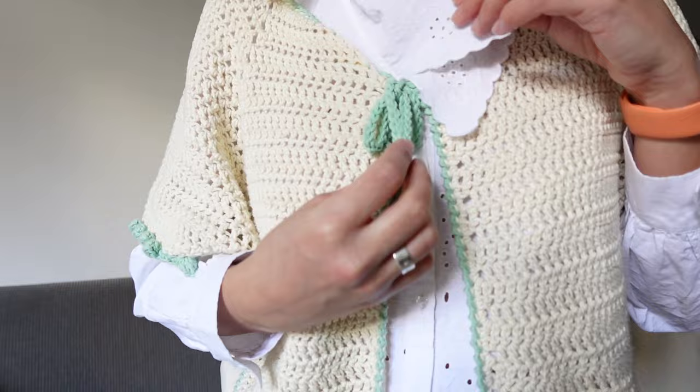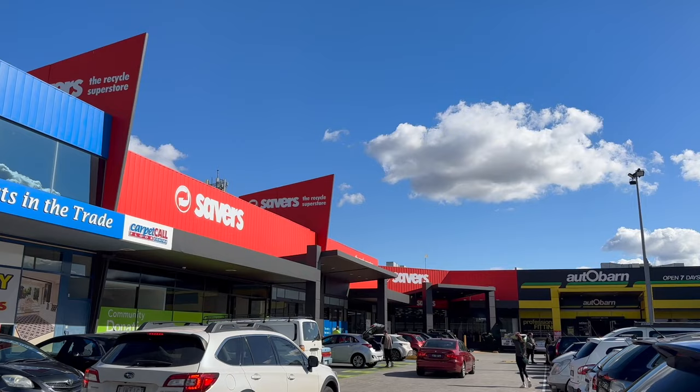I'm also wearing this handmade cardigan that I made myself. I'm actually thinking of doing another one for this coming season, but I'm still deciding on what colors to use. I added this tie here — this is it. I hope this outfit will bring me luck today. Let's go thrifting!